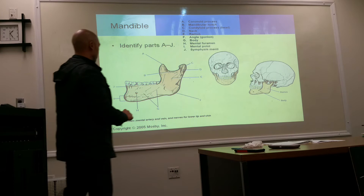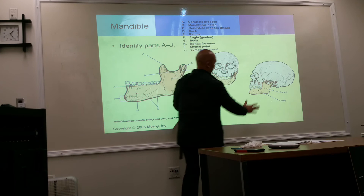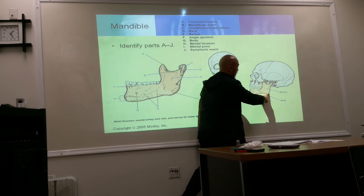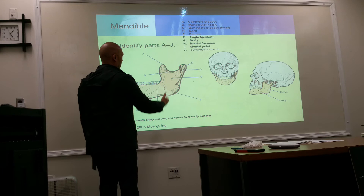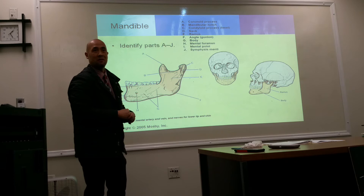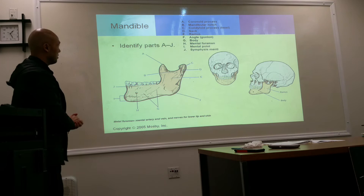The mandible has two major parts. This is the ramus, which projects downward and then goes anteriorly. This is the body. The area where it makes the curve is called the gonion. Going up to the very top above the ramus, we have the condyloid process, which forms the TMJ — it fits into the fossa of the temporal bone. The condyloid process and the fossa of the temporal bone form the temporomandibular joint.